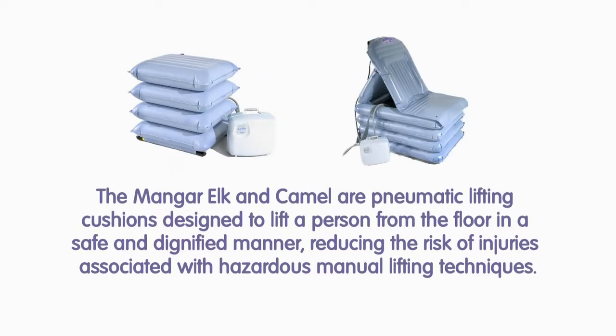The Manga Elk and Camel are pneumatic lifting cushions designed to lift a person from the floor in a safe and dignified manner, reducing the risk of injuries associated with hazardous manual lifting techniques.